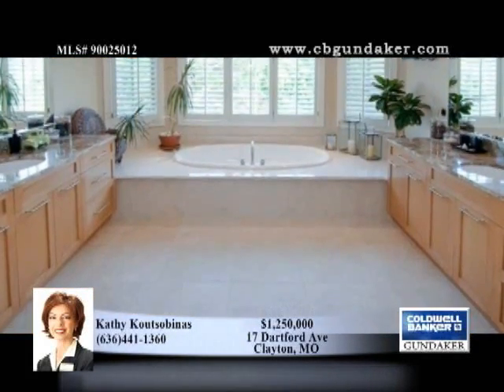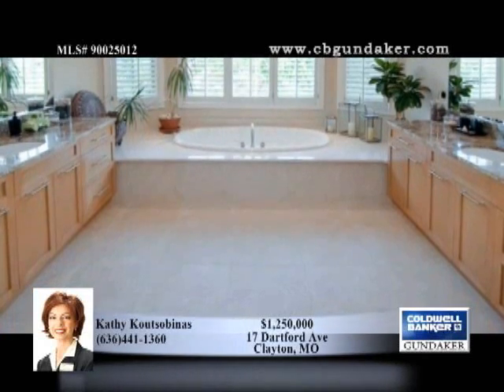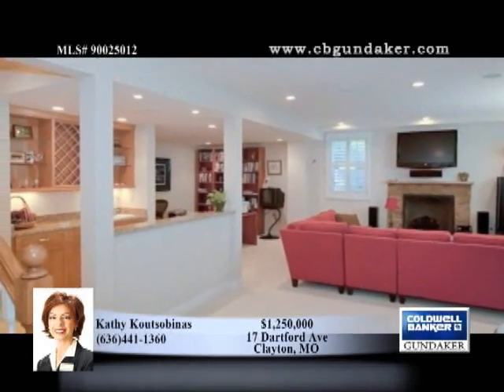The kitchen displays gorgeous custom cabinetry, built-in oven and microwave, warming drawer, granite counters, gas Jenn-Air cooktop, butler's pantry and wine chiller, and more.